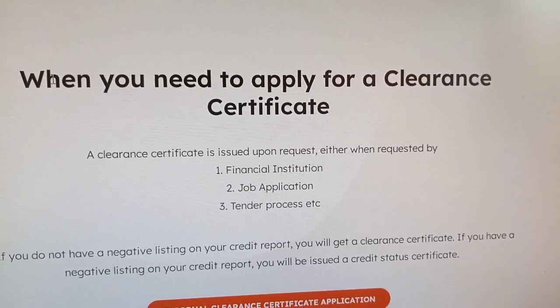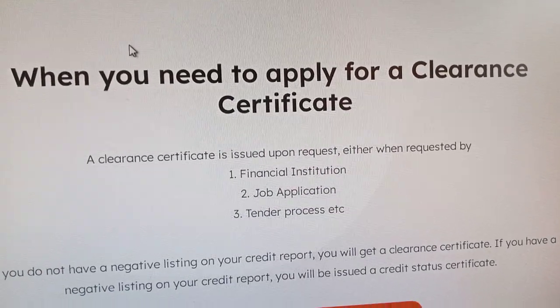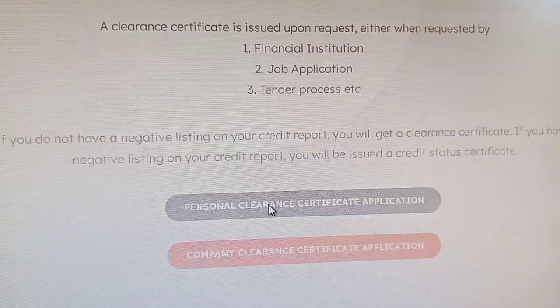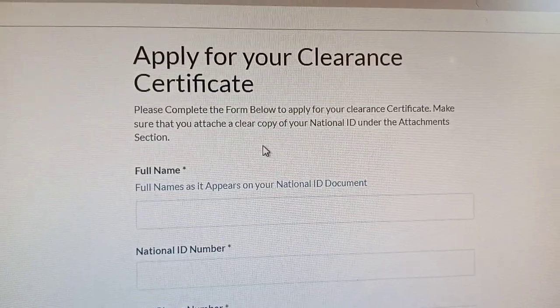Here you are going to provide a reason as to why you are applying for the clearance certificate. Come down here and click on personal clearance certificate application. Click there and it will direct you to the application page.